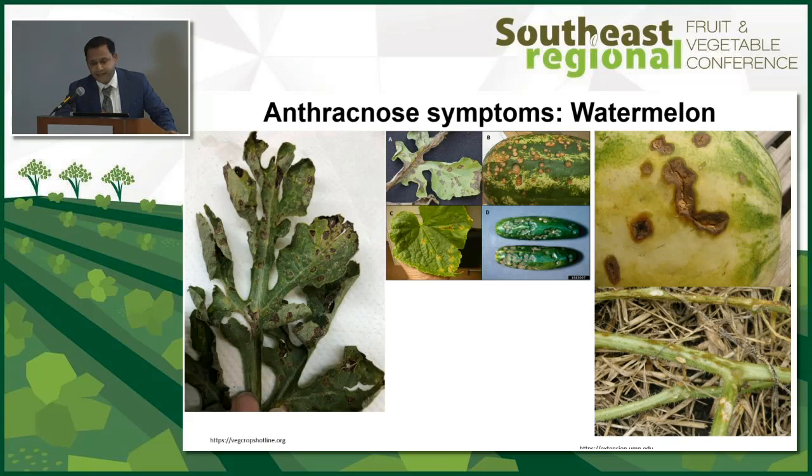Another disease gaining importance is anthracnose. Since 2018, we've seen an increasing trend of anthracnose in diverse cucurbit crops, specifically cucumber, cantaloupe, squash, and watermelon. It can cause both foliar and fruit symptoms. Fruit symptoms are quite problematic — if you miss them at harvest and ship those fruits, your entire shipment can get rejected. It has the same level of post-harvest caveat as Phytophthora capsici.